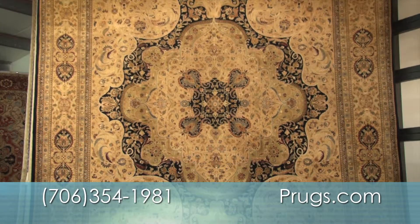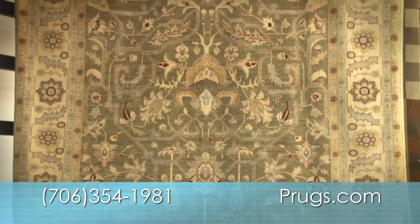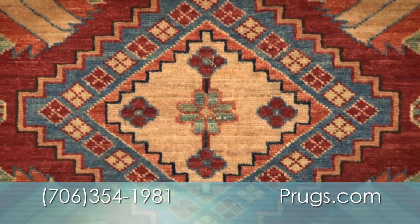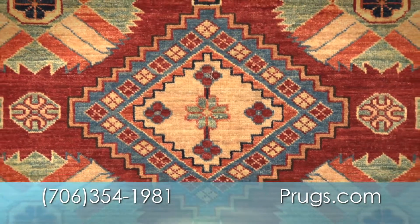For hundreds of years, Oriental rugs have been considered works of art, symbolizing sophisticated taste. Premium Rugs offers beautiful hand-knotted rugs in a variety of sizes, colors, and styles to fit any room in your home.